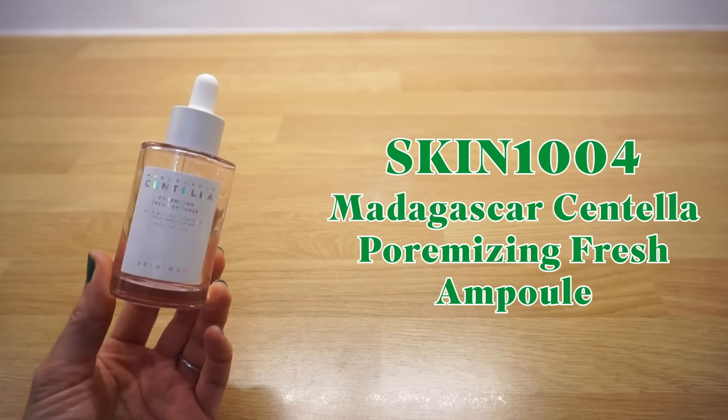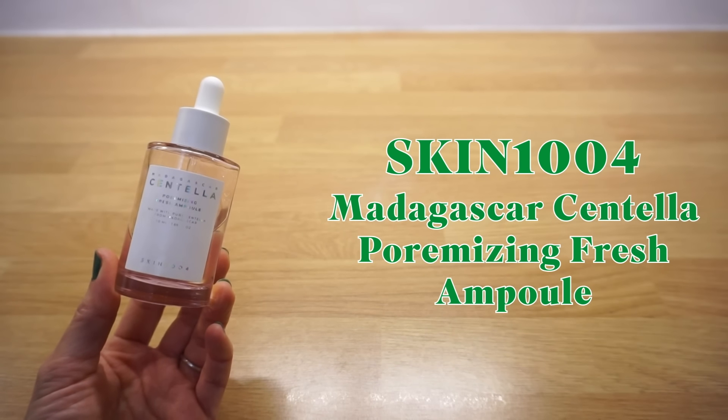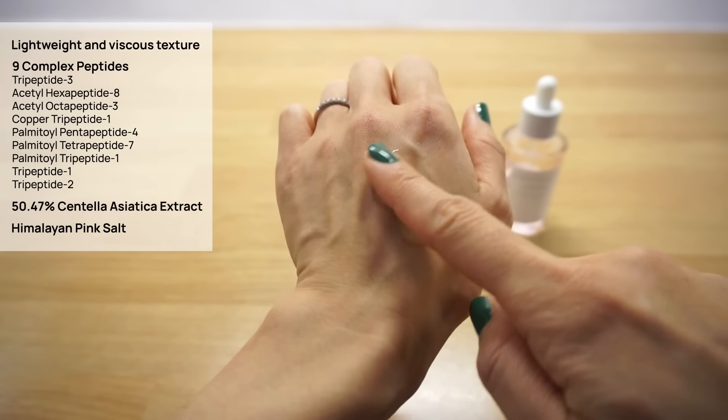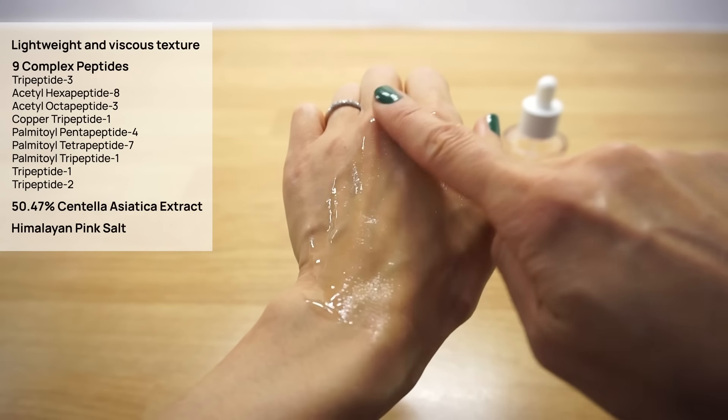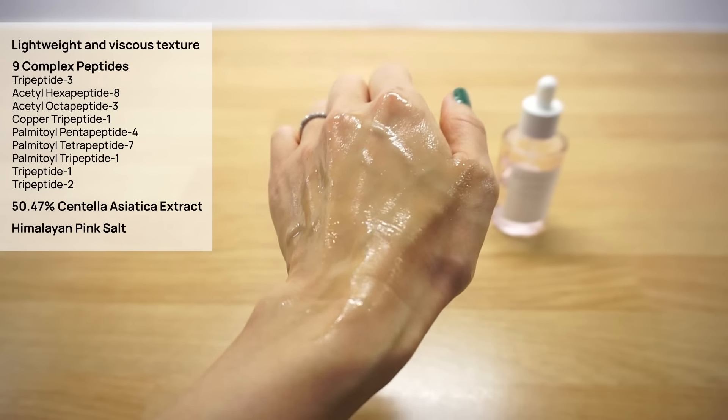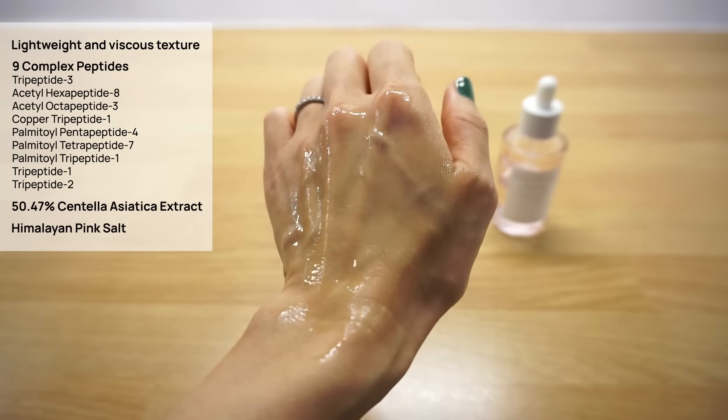Skin 1004 Madagascar Centella Pore Mizing Fresh Ampoule. One of my favourite ampoules from Skin 1004, featured earlier this year in a Stylevana Spring Influencers Pick article. You know how much I love peptides — the anti-aging hero ingredient. This is a peptide-rich formula, leaving my skin smooth and hydrated. This lightweight yet viscous ampoule has a gorgeous subtle pink hue with no fragrance, infused with 9 complex peptides, Centella Asiatica extract and pink Himalayan salt for pore-minimizing and smoothing effects. Perfect for mature, combination or oily skin types.